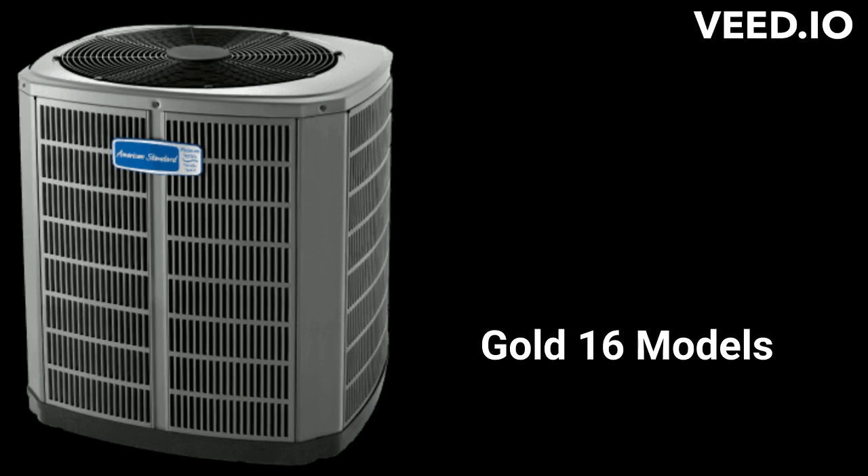The Gold 16 models are premium units that have two-speed fans as well as a two-speed compressor. The units do not have a compressor sound isolation blanket, so they have a moderate noise level similar to a vacuum cleaner.